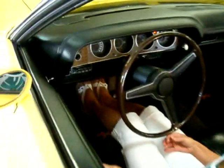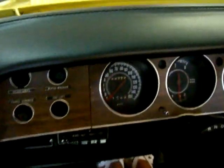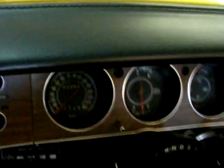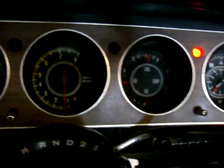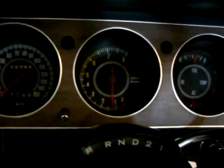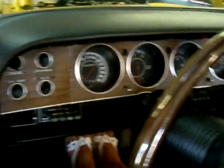Take a look inside. We've got the rally dash with the 150 mile an hour speedometer and the 8,000 RPM tach — all seems to be working there. This car also has factory air conditioning which blows ice cold.